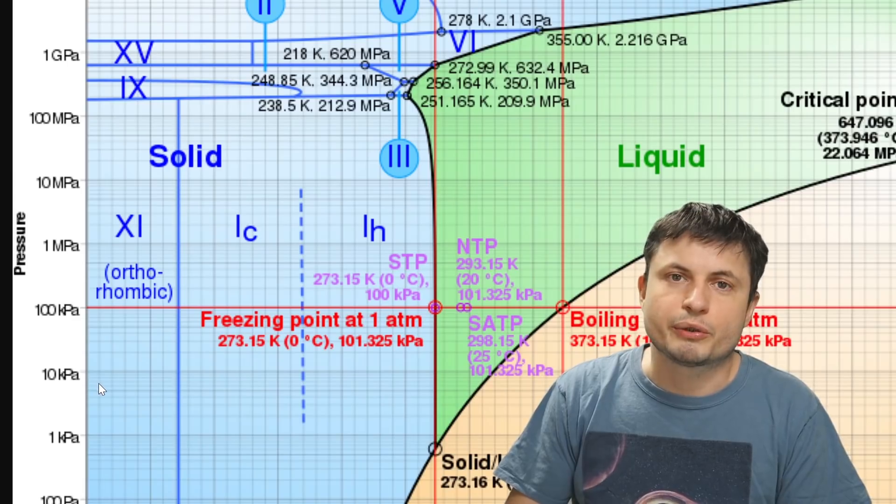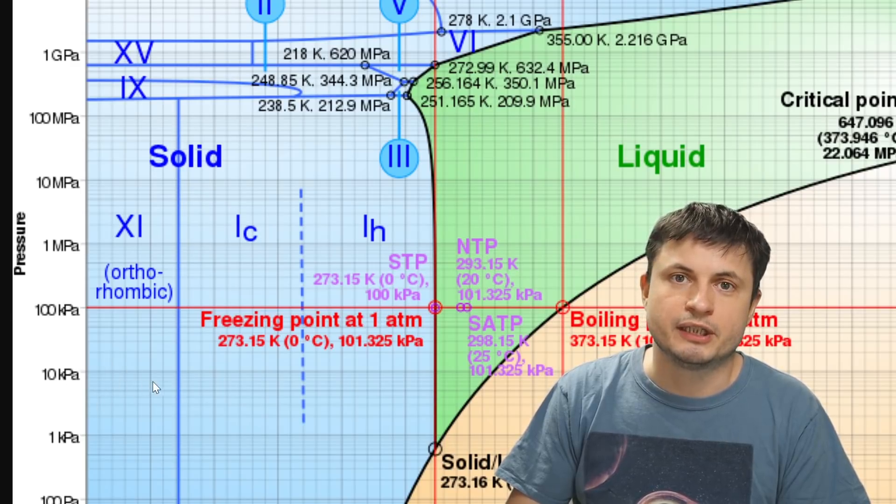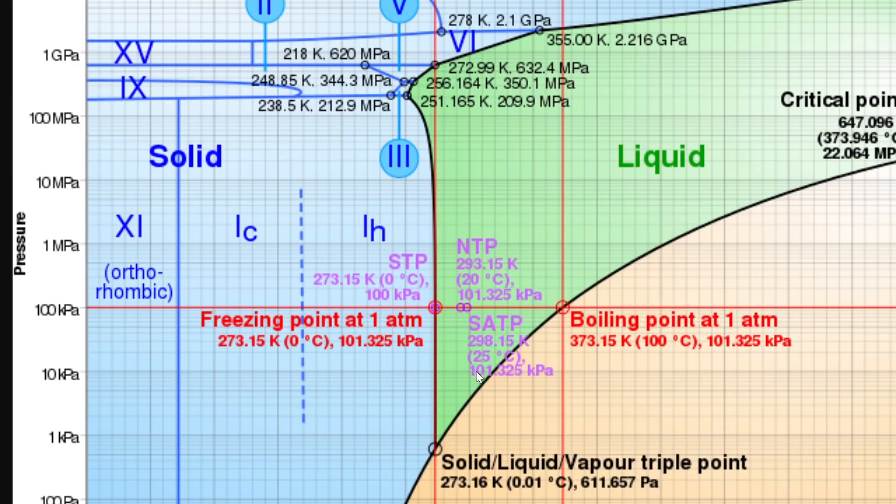Nevertheless, what the scientists in this particular experiment decided to do is — well, they kind of cheated a little bit. They decided to see if you can still have very similar conditions other than pressure. They basically raised the pressure just a little bit — well, actually they raised it about 10 times higher, roughly around 10 kilopascal, which means they now had quite a lot of opportunities to have liquid water on the surface, with the evaporation point being roughly around 45 to 50 degrees Celsius, which means that now the water could suddenly exist in liquid form.